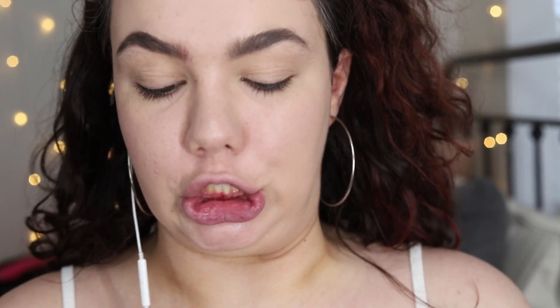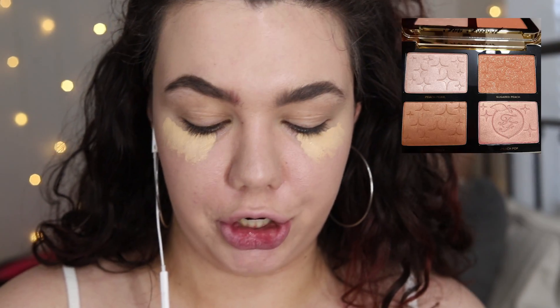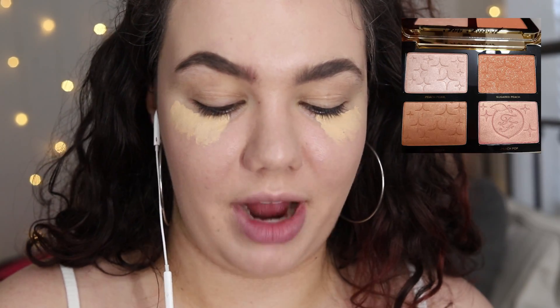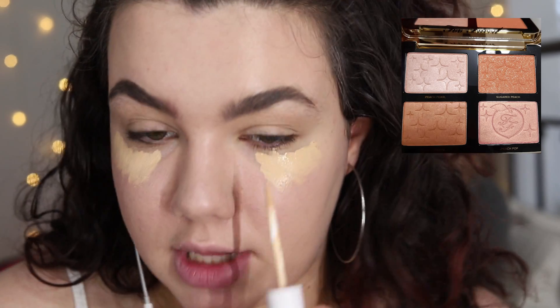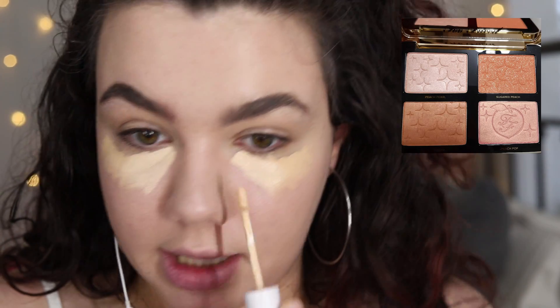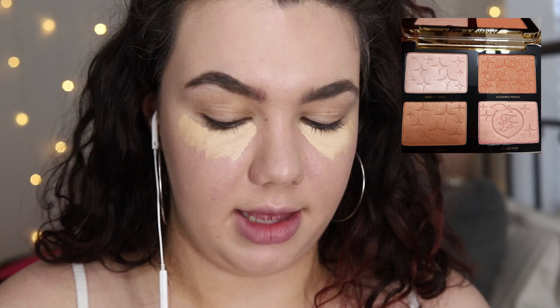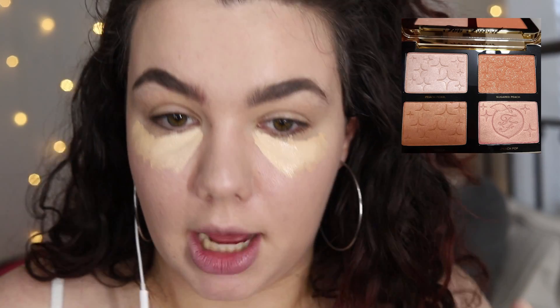The Too Faced shade range just does not work for me. Speaking of Too Faced, we're going to segue into another new product. Too Faced is releasing a Sugar Peach Wet and Dry Face and Eye Palette, and I love that they threw 'eye palette' in there because we all know this is not meant to be an eye palette — it's meant to be a face palette.